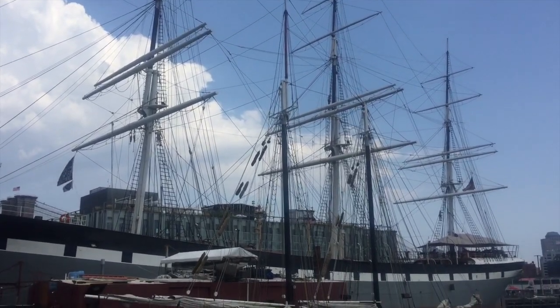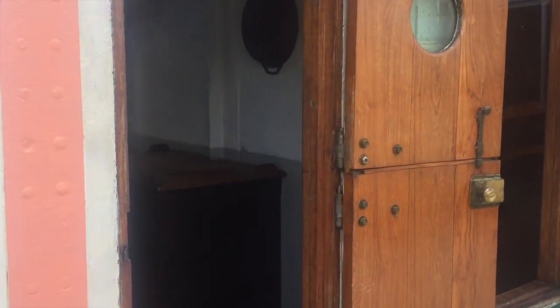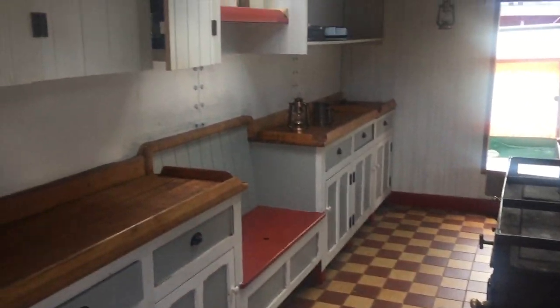I'm at the South Street Seaport, New York's home for sailing history. It's got a museum, it hosts the Festival of Tall Ships, and it has several ships you can explore to see what daily life was like for the sailors. The main staple of any sailor's diet is, of course, hardtack.